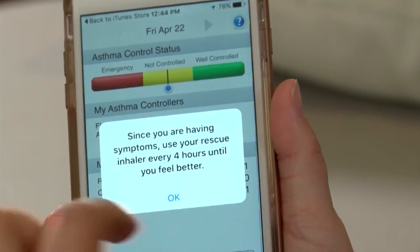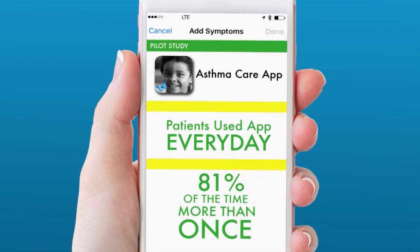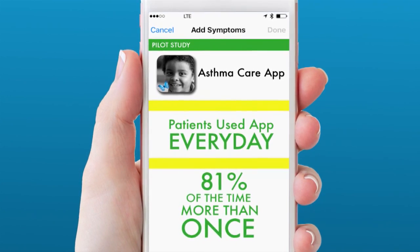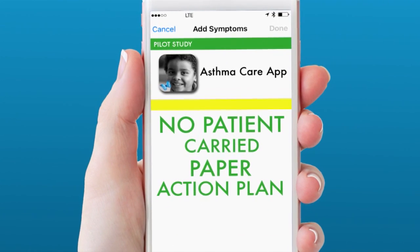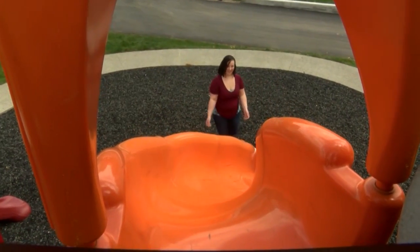The app also has an action plan to help patients through emergency situations. In a pilot study, patients used the app every day, and 81% of the time used it more than once. No patient who was given an action plan written on paper carried it with them, but everyone who had the app did.